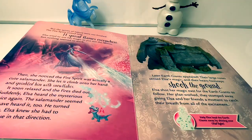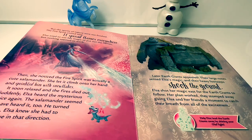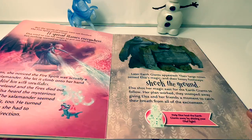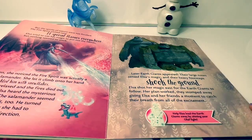But the spirits of nature were not finished. The fire spirit visited next. It spread flames everywhere. Elsa tried to use her magic to put out the flames, but nothing seemed to work. Then, she noticed the fire spirit was actually a cute salamander. She let it climb onto her hand and sprinkled him with snowflakes. It soon relaxed, and the fires died out. Suddenly, Elsa heard the mysterious voice again. The salamander seemed to have heard it, too — he turned north. Elsa knew she had to continue in that direction. Later, earth giants appeared. Their large noses sensed Elsa's magic, and their heavy footsteps shook the ground. Elsa shot her magic east for the earth giants to follow. Her plan worked — they stomped away, giving Elsa and her friends a moment to catch their breath. Help Elsa lead the earth giants away by shining your Olaf light.